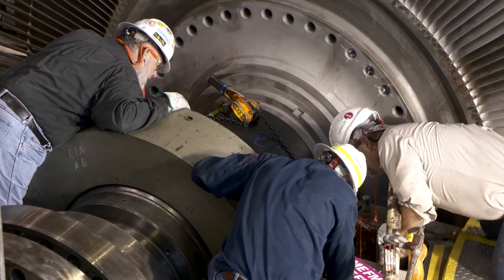We are able to provide you safe, high-quality, and efficient outage and upgrade services. Within the past 10 years, we've been part of a solution to add 2,700 megawatts to the grid.